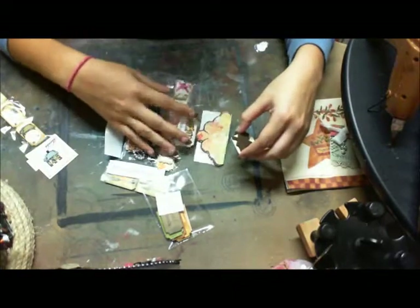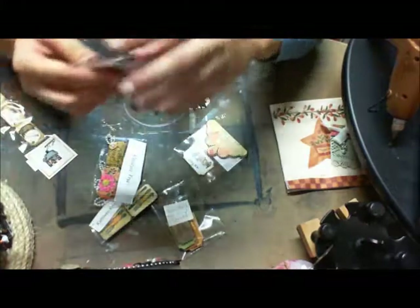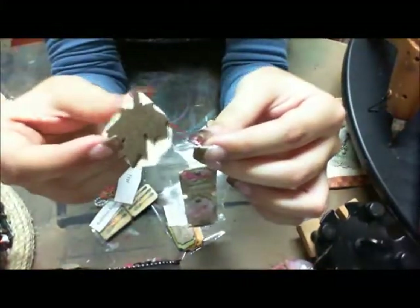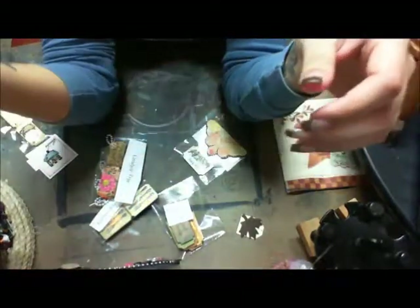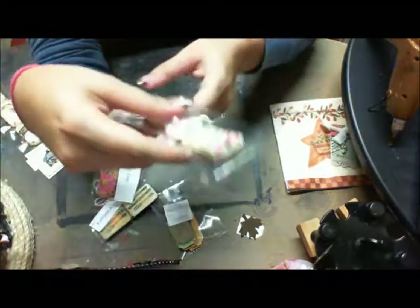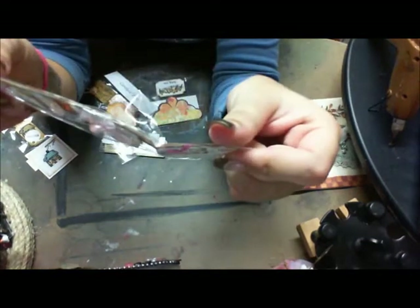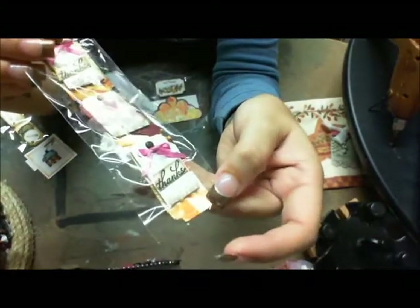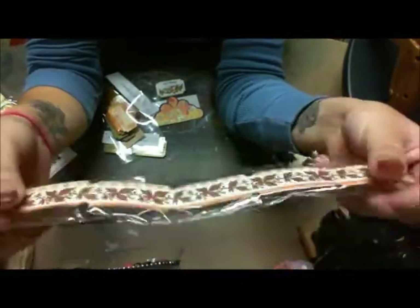And then the second set are these. This little tag right here is really cute, and it was on here like this, but it ripped in transport so it's not staying on there. I wanted to show you guys. I don't know who made these — there's nothing on these and the tag doesn't have anything. But they're really cute. They have little tags, they're really dimensional. The tags say 'thank you' on top of the tickets. And some of them have flowers and some of them say thanks.